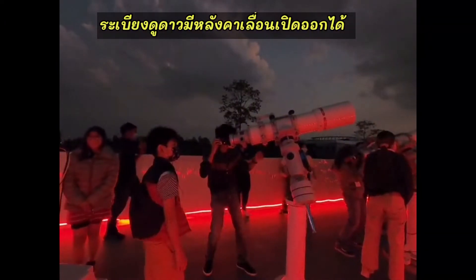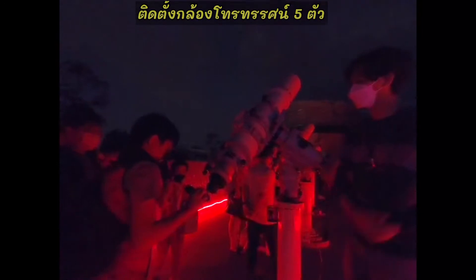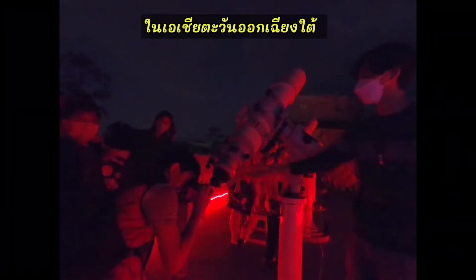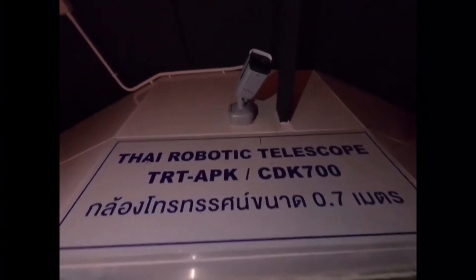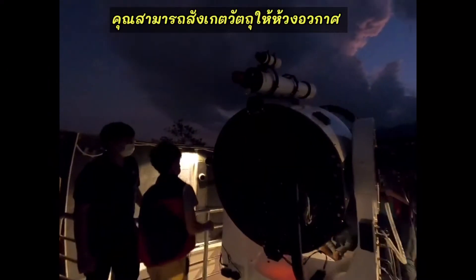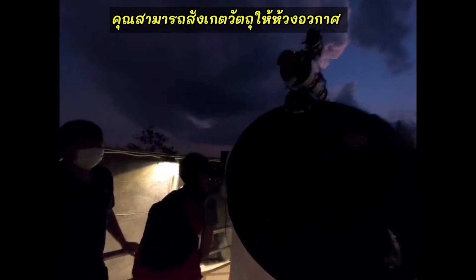This roll-off roof observatory houses many telescopes, including the biggest telescope in Southeast Asia. You can observe deep space objects in the night sky,